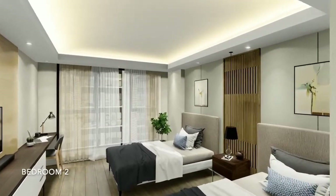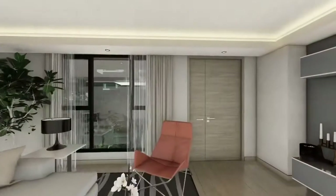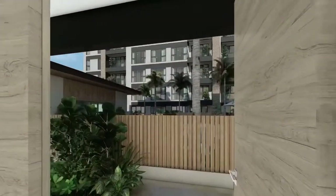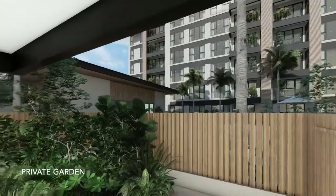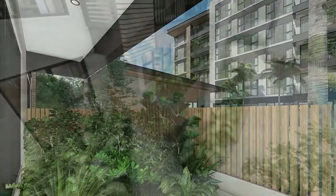The development masterfully addresses the need for space by offering two and three bedroom suites, perfect for both growing and bigger families. At the ground level suites, you can find peace and solitude in your own private garden, offering a rare sanctuary away from the stresses of city life.